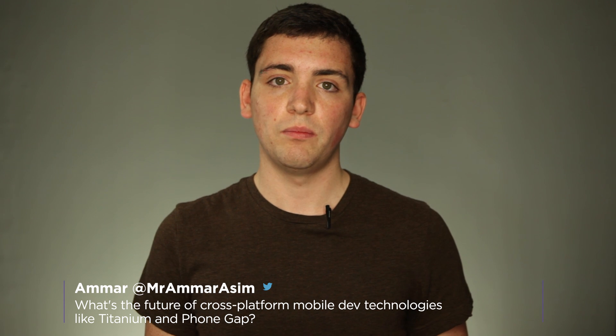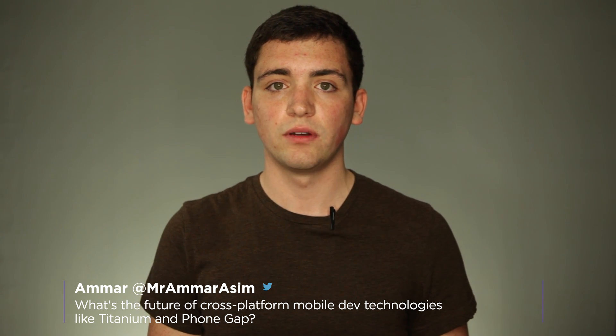Our next question is from Amar who is asking: what's the future of some of the web-based frameworks such as Titanium and PhoneGap? I think that they have a long future. As web improves and is able to handle a lot of things, people are going to be using web technologies more and more. The main benefit of frameworks like PhoneGap and Titanium is that they give you a way to strategically integrate native components into your web-based apps.